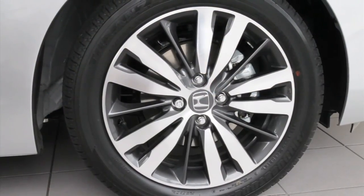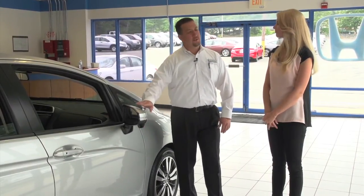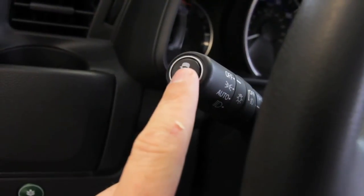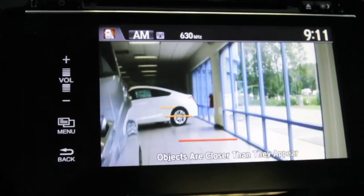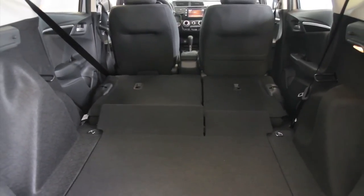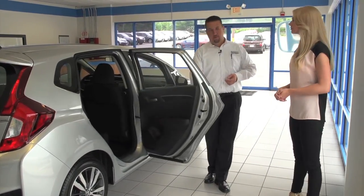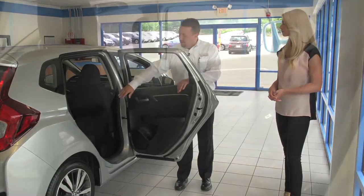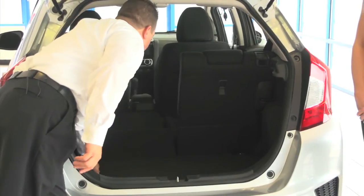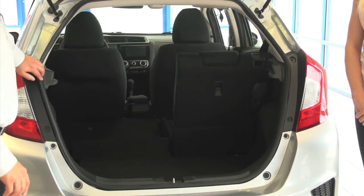The EX model we're looking at has the new, very stylish 16-inch alloy wheel. The most amazing feature, first time ever in a subcompact, is the Honda Lane Watch. If you put your right directional on, the camera here will actually show you your blind spot. The reason they call it the Fit is because it fits a lot more inside than you'd imagine. If you look at how wide the door opens - also inside the vehicle, they've actually added four inches of rear legroom in the back seat. When the seats are folded down, they go almost perfectly flat, and you have over 52 cubic feet of space.